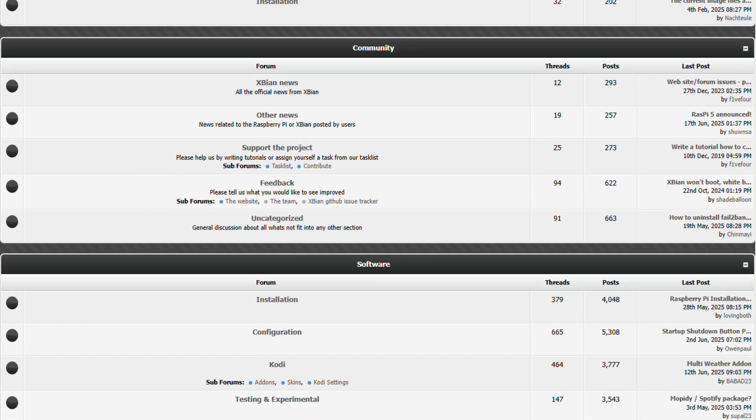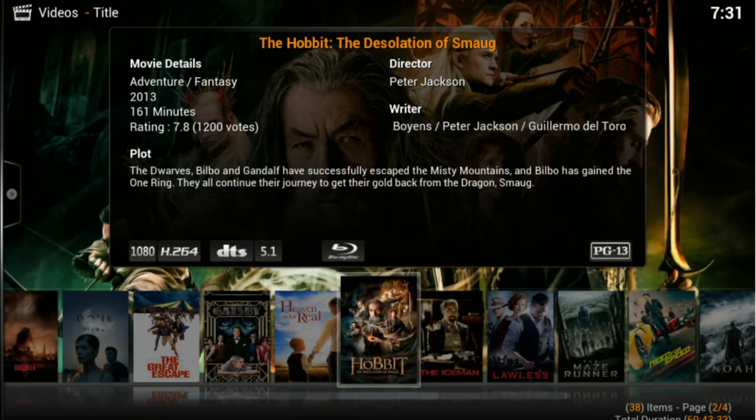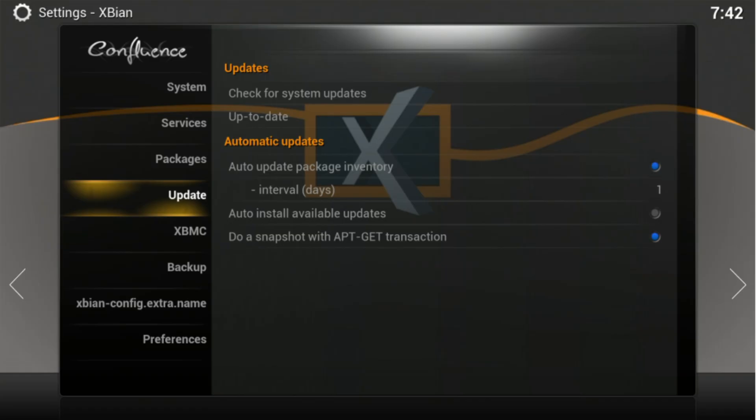That said, Xpian has trade-offs. The bleeding-edge approach may introduce occasional quirks, and lack of a full desktop interface limits flexibility. If you want a full Linux desktop or stable 4K media out of the box, you might look elsewhere.